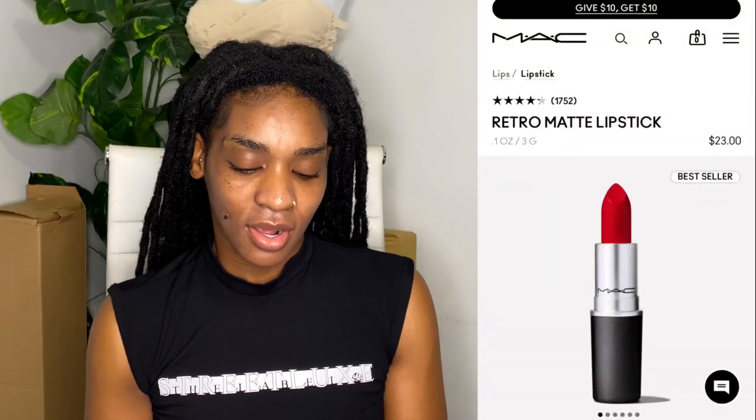If you have any suggestions for lipsticks you want me to try, I am still on the hunt for the perfect red. I heard about the MAC ruby rose or ruby red — I can't remember the name right now, I'll put it on screen. I mentioned it in a recent vlog, I used it and it was the first time I felt like I used it correctly. I definitely want to get my hands on that one.